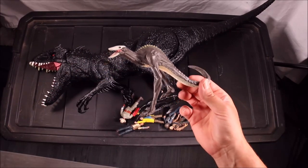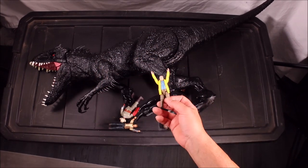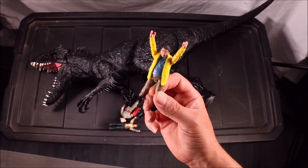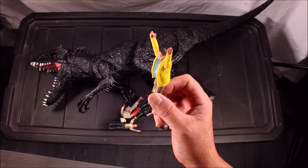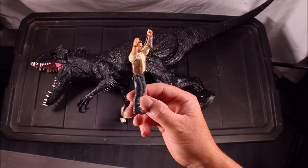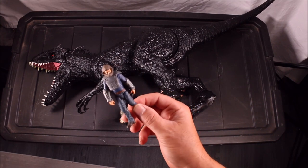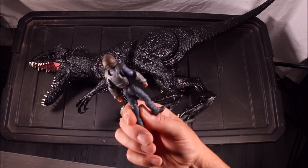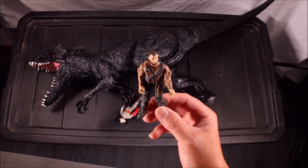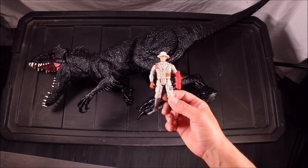A Skullcrawler from King Kong Skull Island. We've got Dennis Nedry from Jurassic Park — "uh uh uh, you didn't say the magic word." We've got Owen from Jurassic World and an armored motorcycle Owen from Jurassic World.